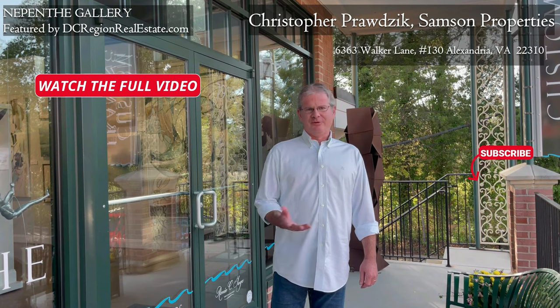Thanks for watching. Make sure you hit the subscribe button so you can be alerted to other community videos, news, and real estate information. We'll see you soon.